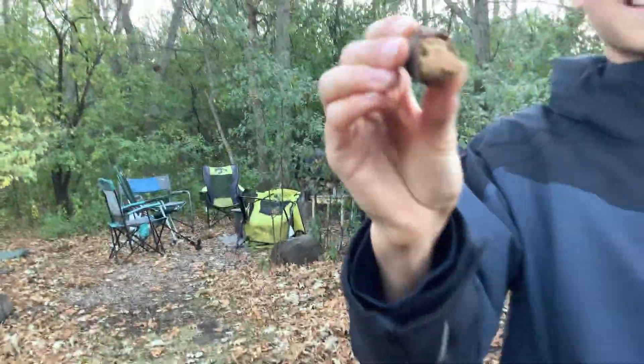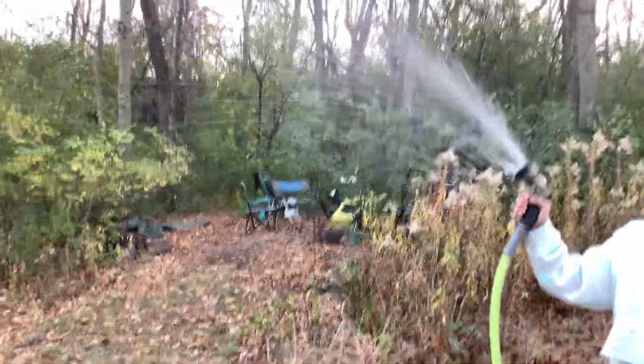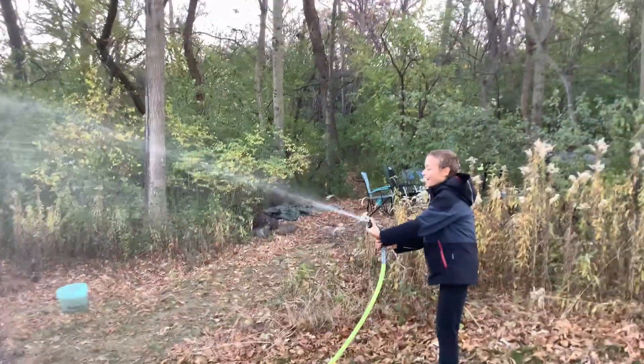Thank you for 350 subscribers. Then we have this hole. Okay, now let's see her spray water. Spray the water! Thanks for watching The Cameo Kids. Thanks for watching The Cameo Kids — see you next time. Bye!